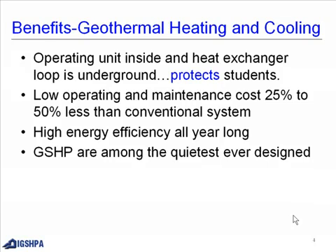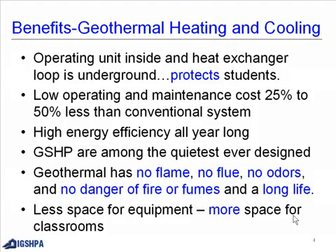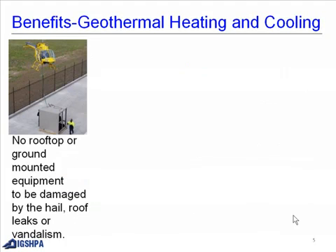Ground source heat pumps are among the quietest ever designed. Geothermal has no flame, no flue, no odors, and no danger of fire or fumes, and it has a long life. Less space is required for equipment, meaning more space for classrooms. This is an example of having no roof or ground-mounted equipment.